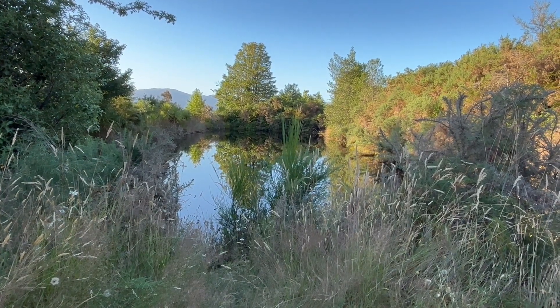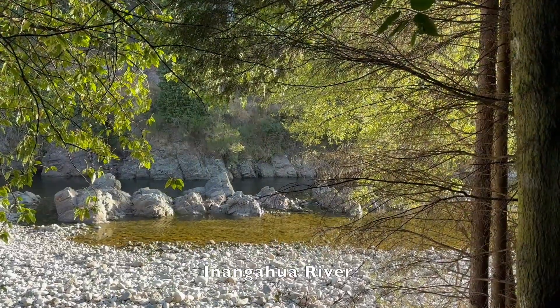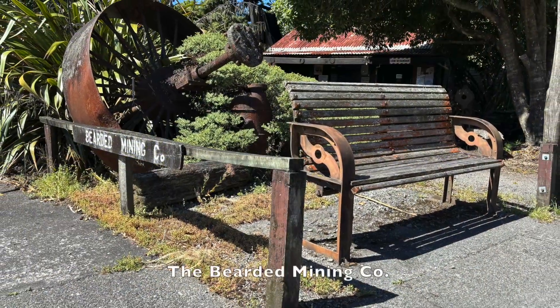You've got to drop into the Bearded Mining Co on the main street, where there is a replica mining hut and the locals are just oh so keen to tell you about the history and gold mining in the area. Friendly and fascinating.